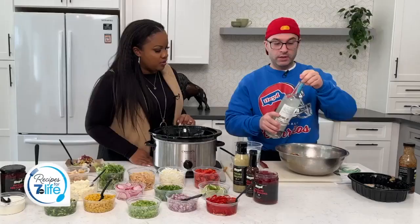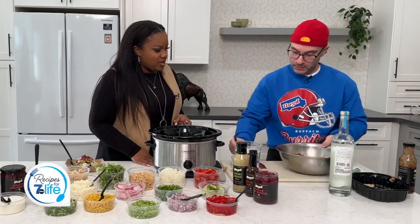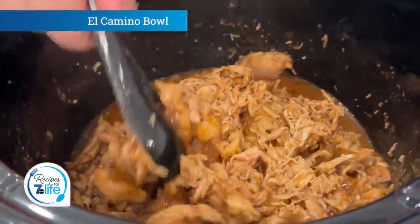About two ounces of mezcal in there — a little for yourself, maybe. And then a little bit of salt. You're mixing that up and throwing that in the crock pot. Let it go in the crock pot on high, about two hours.